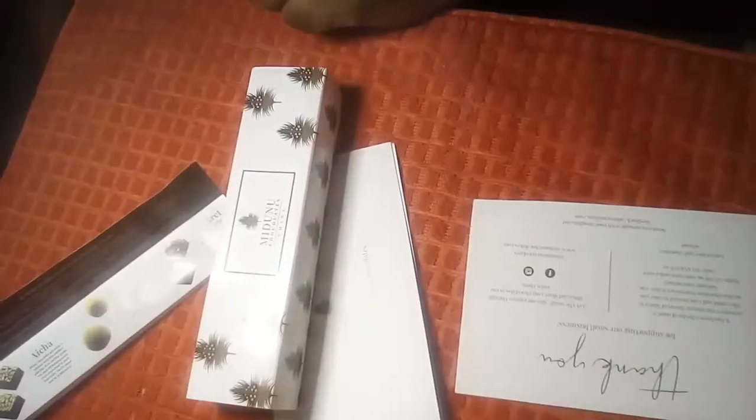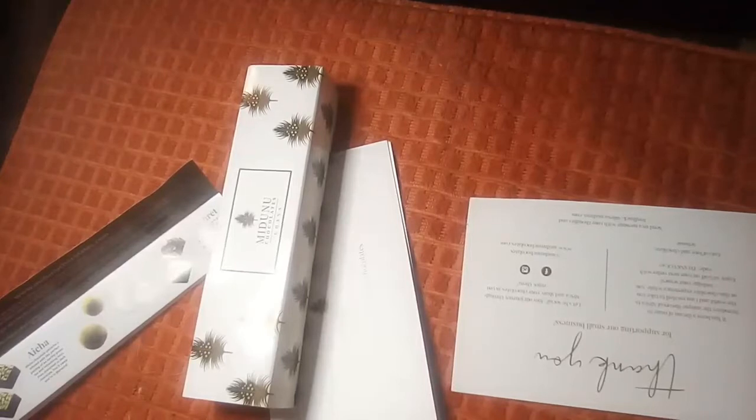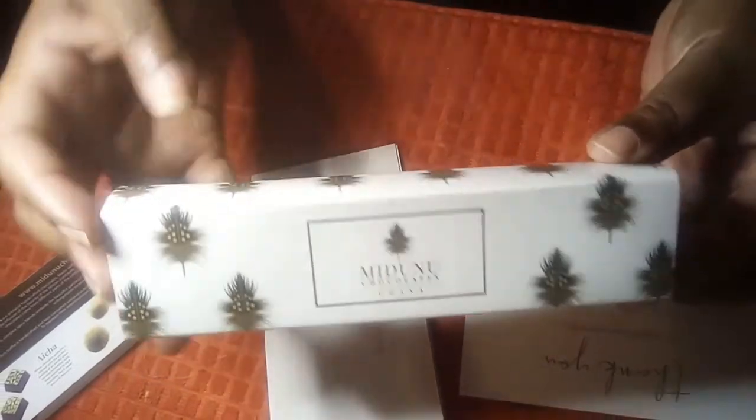Hey hey hey, how is everyone doing today? I am your resident cushy babe from the Kush Exchange. I wanted to do our first review on our featured chocolate from Maduno Chocolates from Ghana.